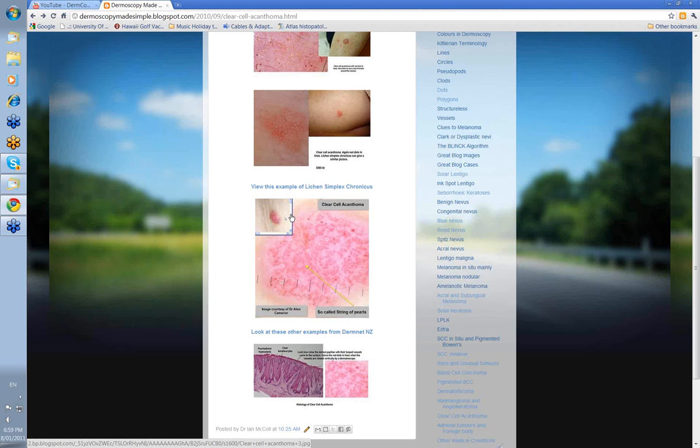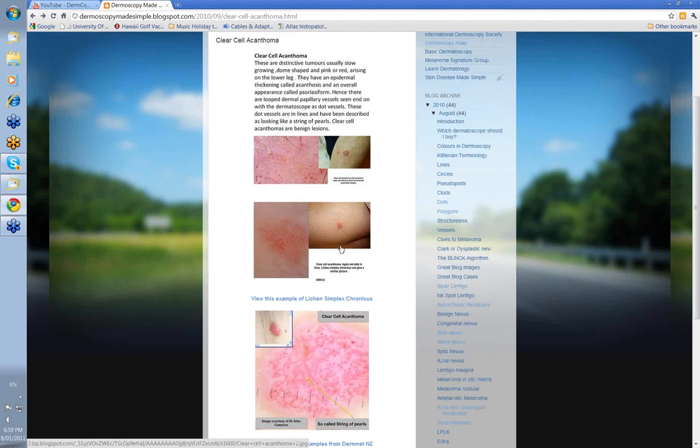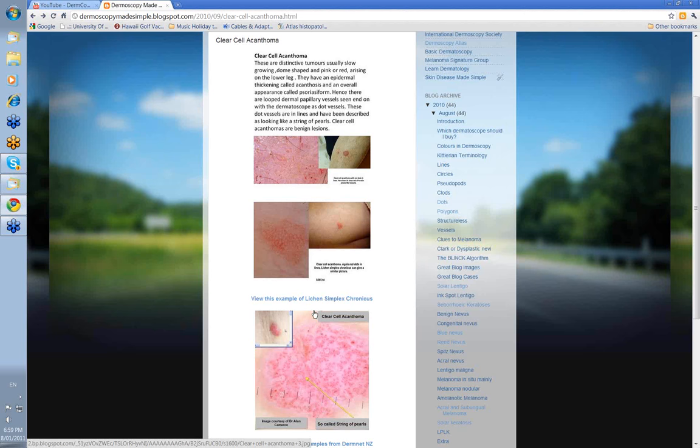So, clear cell acanthoma: pink nodule, smooth or rough surface, on the lower leg or the thighs, red dots in lines. The only other differential really is lichen simplex chronicus. But red dots in lines — generally clear cell acanthoma. Good one to know, good one to get your eye in and recognize. Thank you very much.